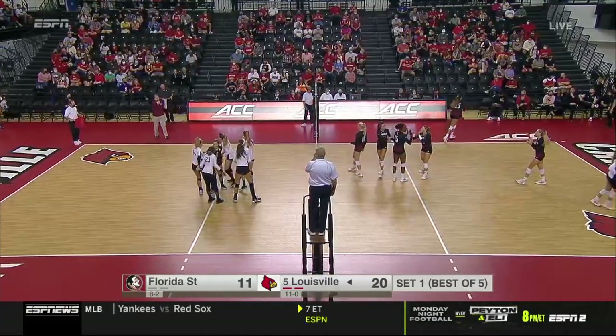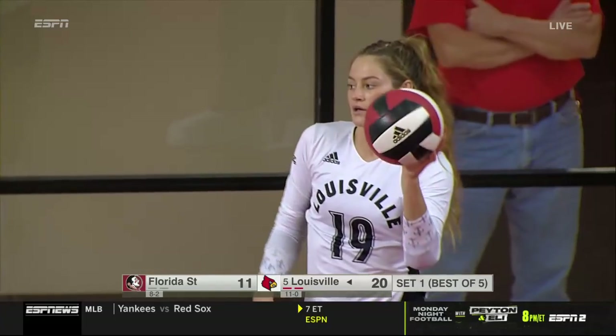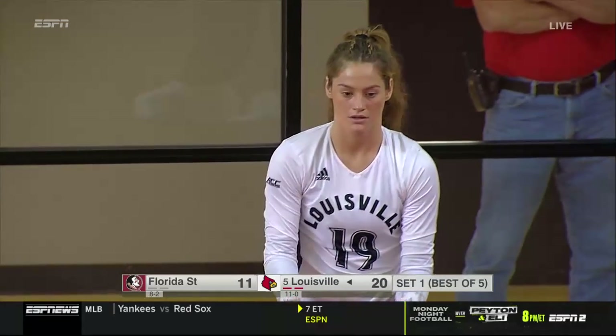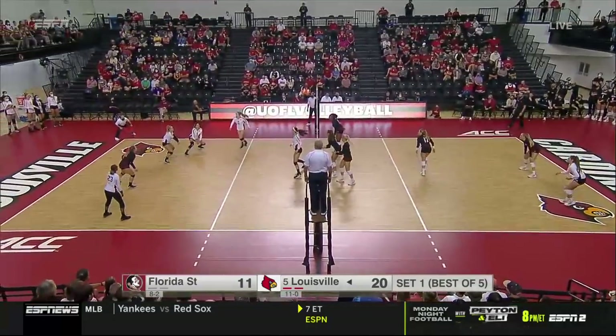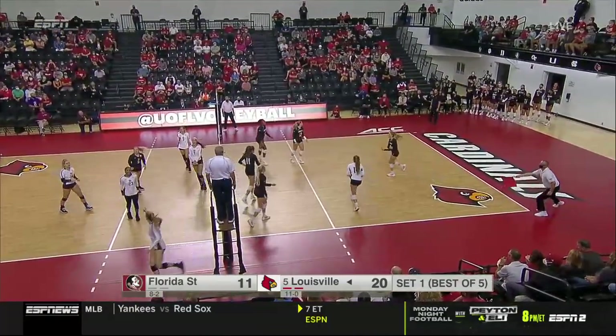Really good to see Elena Scott — what an addition she has been to this team. Remember Louisville last year — they were 15-3. Remember, it was all ACC play. They lost to Washington in the second round. Scott serving, big lead here now for Louisville. Nice play in transition once again — Emma Clothier getting the job done.